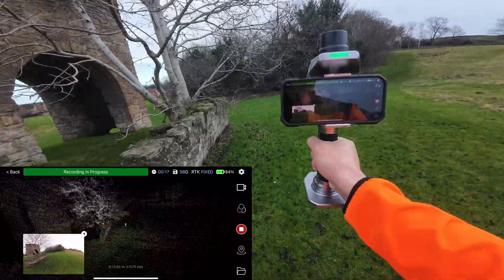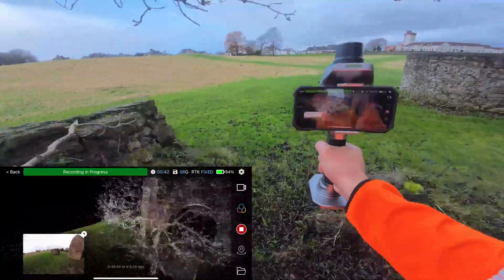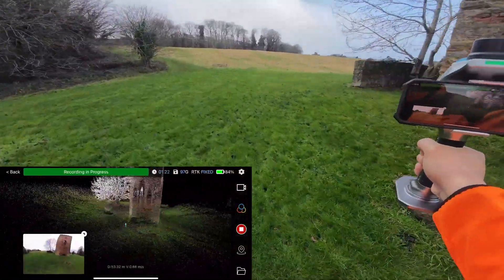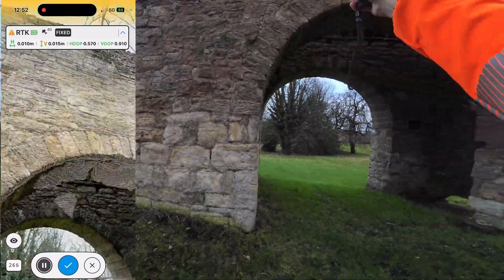I used the same route for both devices, RTK only, no control points — the building decides the winner. I started with the Search S20 with SLAM. The rules are simple: move slowly and always close your loops to keep drift under control. The whole scan took 4 minutes 30 seconds, and here's the first surprise — the drift was basically zero. On a building like this I expected some correction, but the S20 held itself together really well.